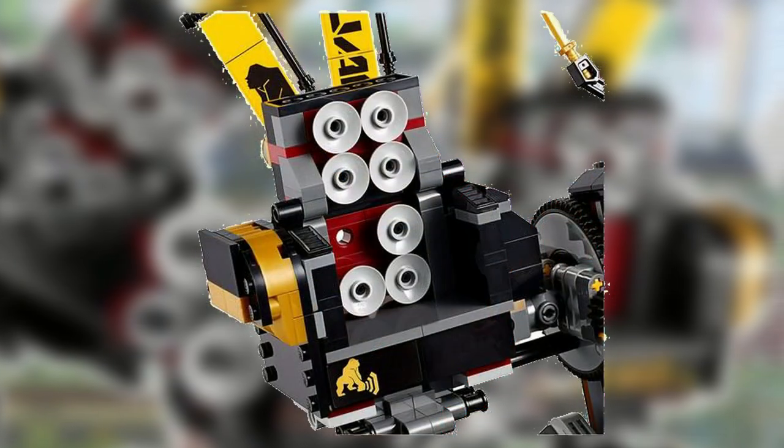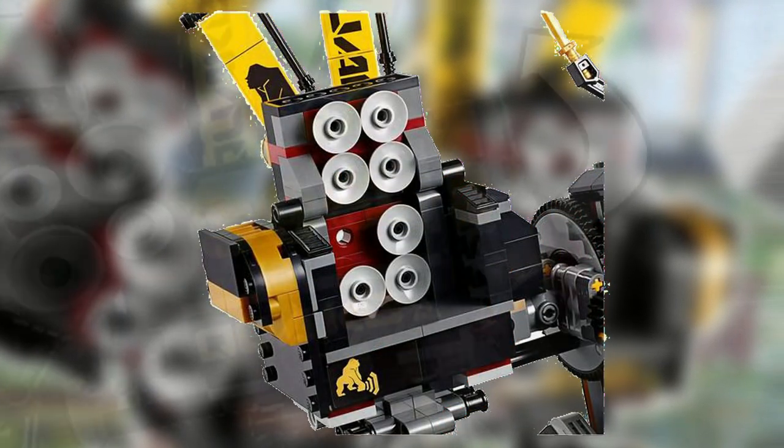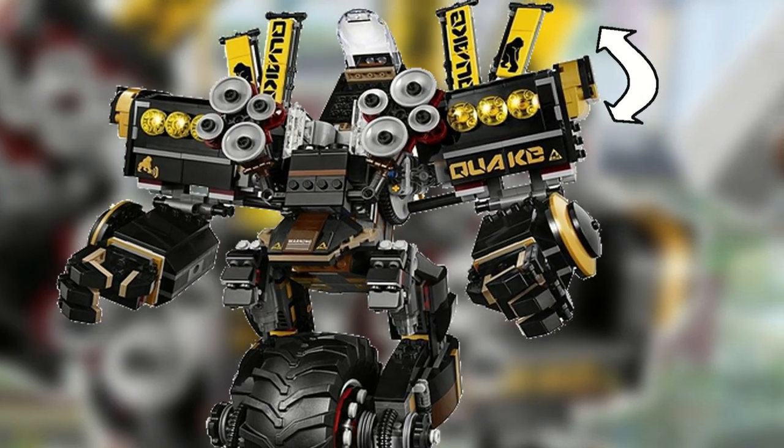The Quake Mech also has hidden Flickfire missiles which can be revealed by opening the flap on the arms. The lower arms are also adjustable along with the fingers.